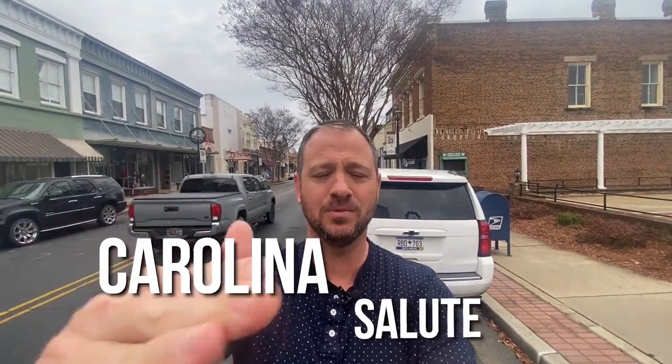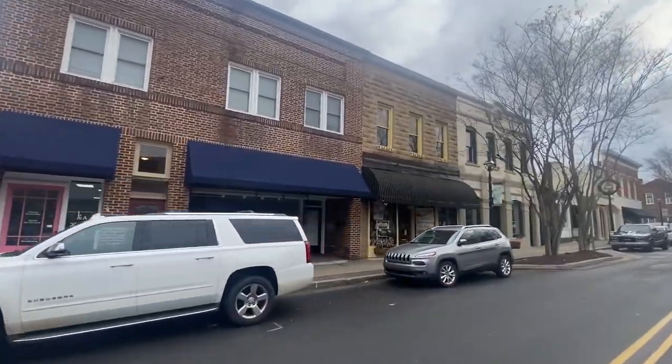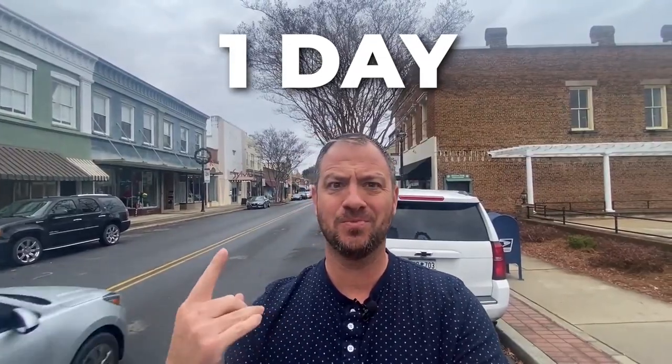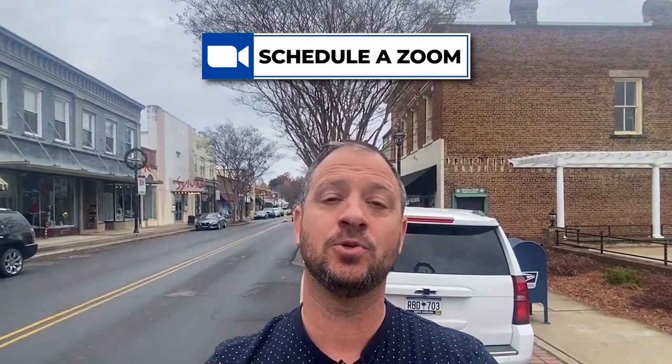Hey guys, welcome to another episode of the Carolina Salute, where we cover everything Charlotte. I'm Joe McIntosh with eXp Realty, and every day I help people just like you move all around this city. So whether you're one day or 100 days out, give me a call, shoot me a text, let's schedule a Zoom so I can get you and your family the information you're looking for so you can make the best move possible.